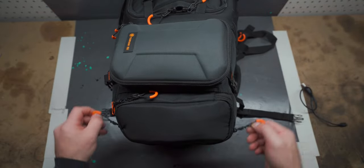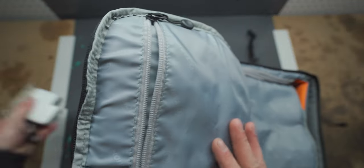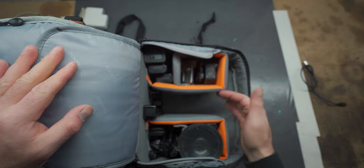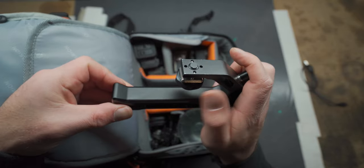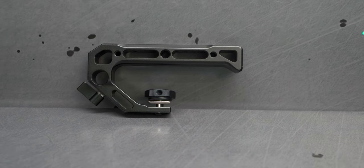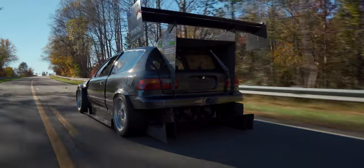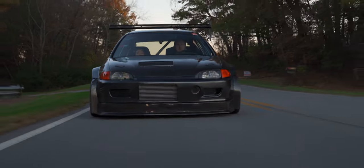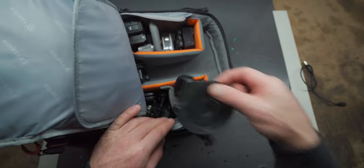Next up is the main compartment. Unzip the top to reveal a zipper pocket on the lid where I keep my MacBook charger, and a padded zippered flap, which is a very nice touch. This is where my main A7 III camera goes. In front of the camera I keep this handle that came with the A7 III cage — it's a beautifully machined, high-quality metal piece. I often use it attached to my camera when shooting rollers: it gives me a better grip, lets me hold it with one hand, and allows me to get the camera physically closer to the ground for a lower vantage point. I also use it in tandem with the Peak Design leash.